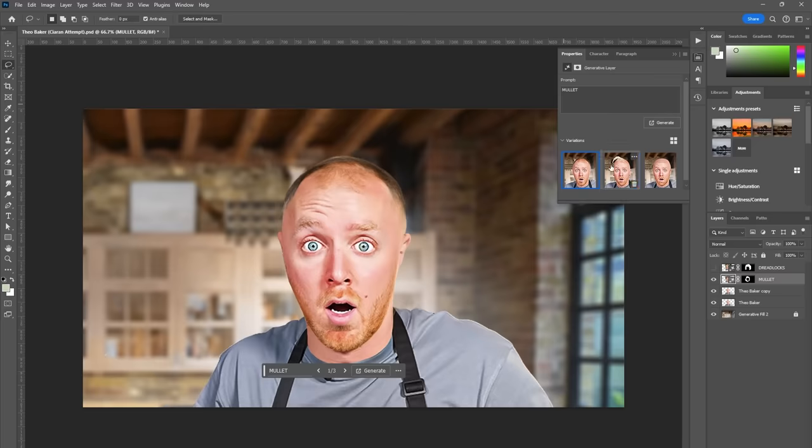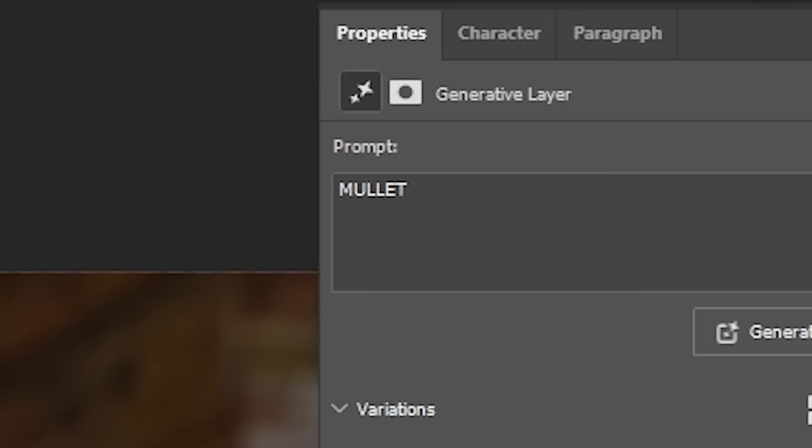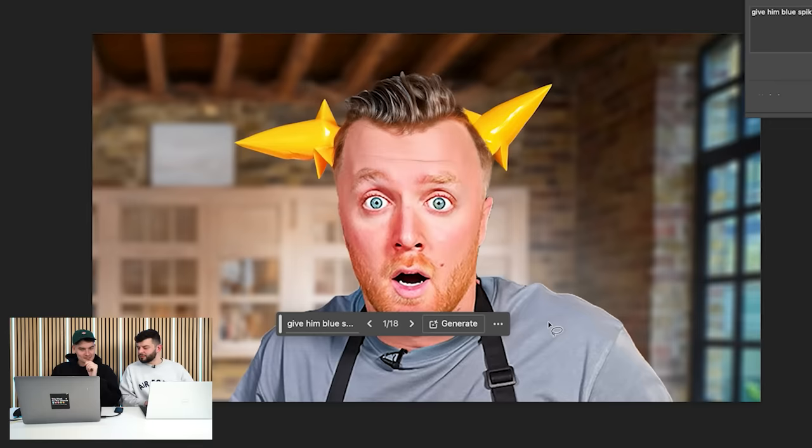Let me just keep it simple. I've done the same. What did you type? I typed mullet. That's not a mullet — that's like a goblin. What is that? It's not blue spiky hair.